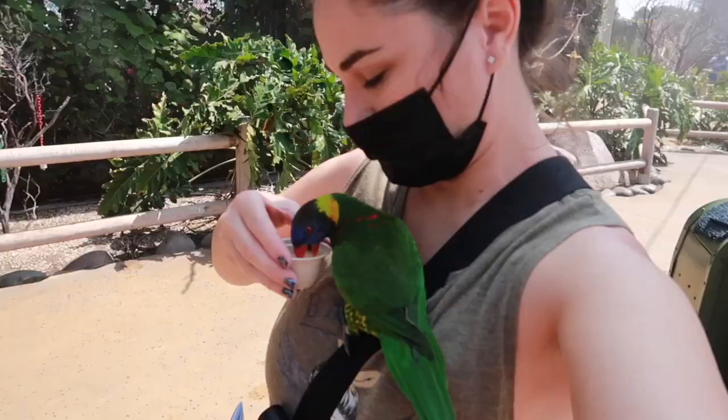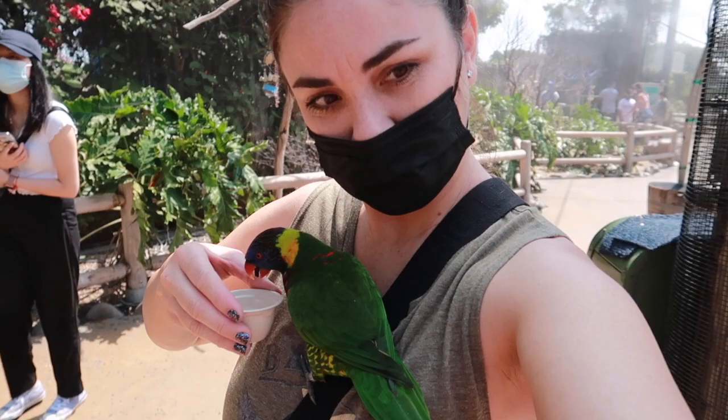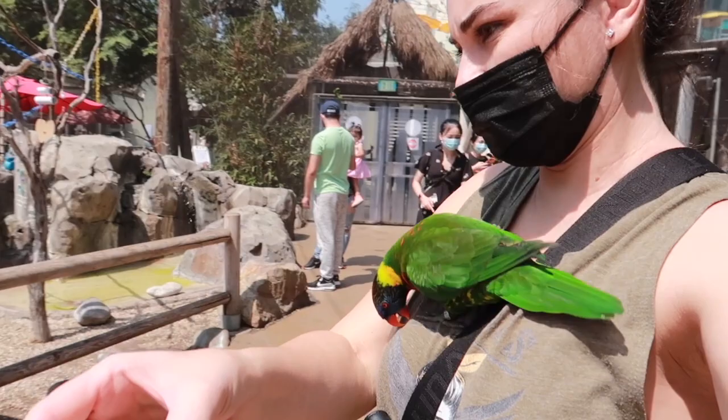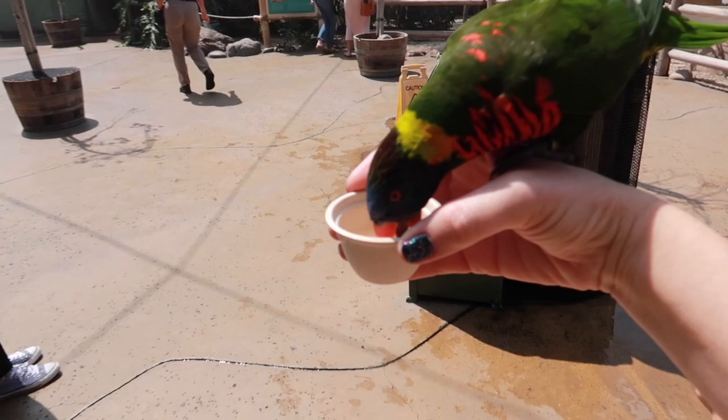Hi, little girl! Oh, he wants you, Tinsley — he's on the arm! Come on. There you go!